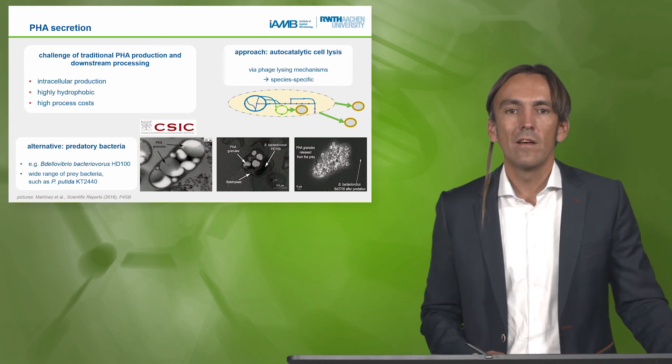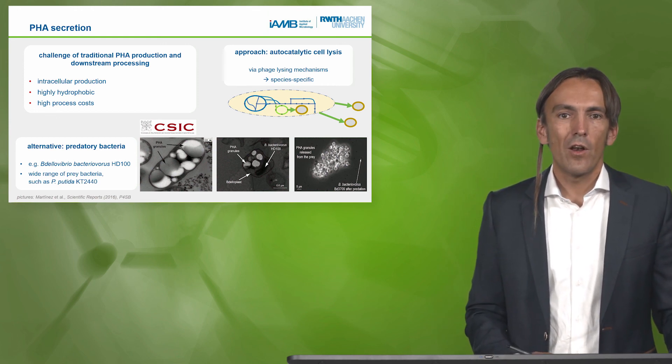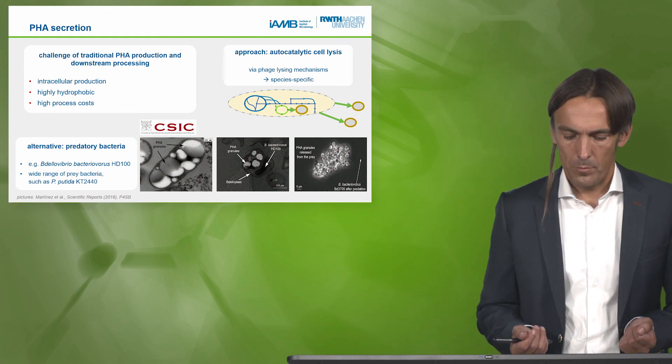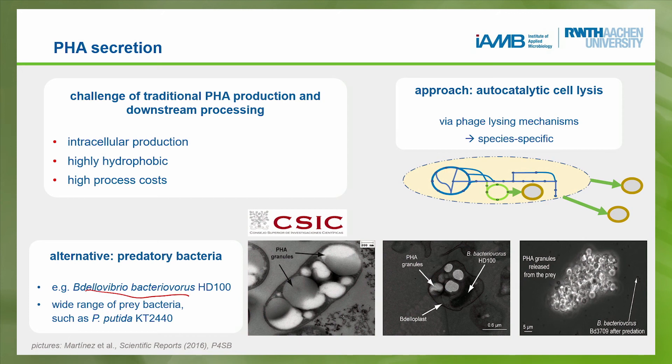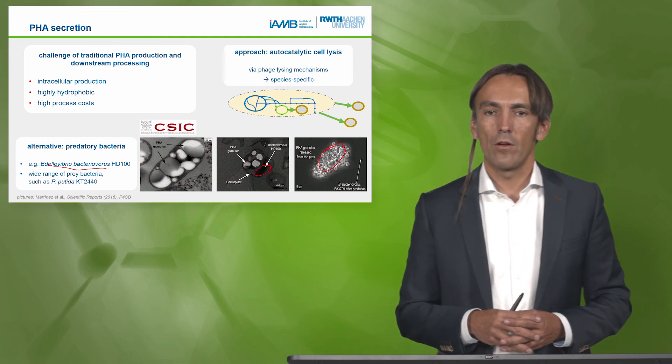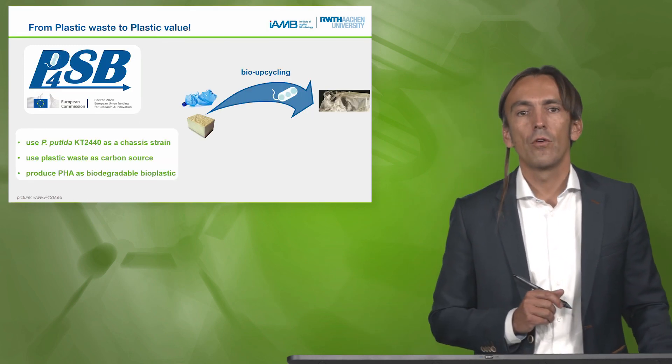Our partner CSIC previously developed an extremely cool technology using a predatory bacterium. Bdellovibrio bacteriovorus grows on and feeds on Pseudomonas: it attacks the Pseudomonas cell, internalizes, feeds on it, and eats it completely. If you engineer this predator, the only leftover is the bioplastic, which then remains available and can easily be purified for production.